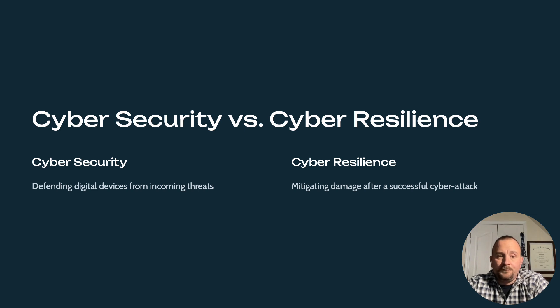Why do both matter? The reality of today's digital landscape is we need both. Cybersecurity provides the essential protective measures, while cyber resilience ensures business survival when those measures face challenges. Think of it this way: cybersecurity asks, how do we prevent attacks? While cyber resilience asks, how do we continue to operate regardless of the attack?